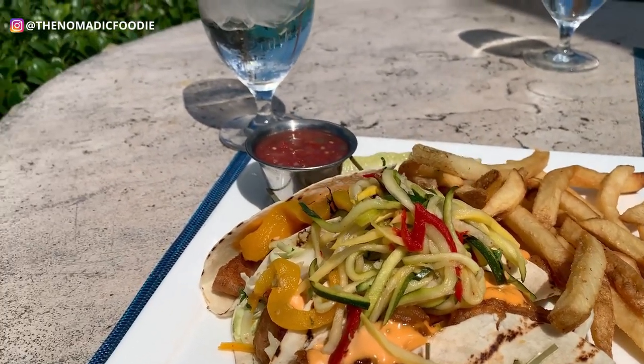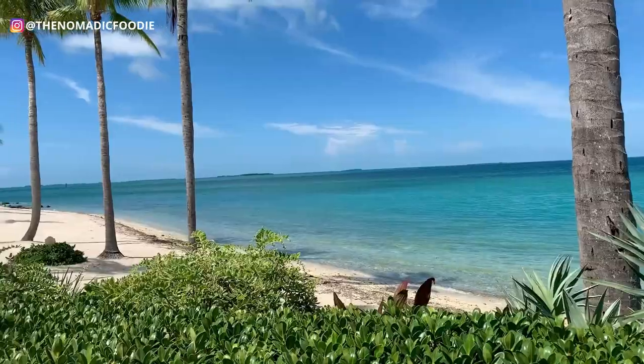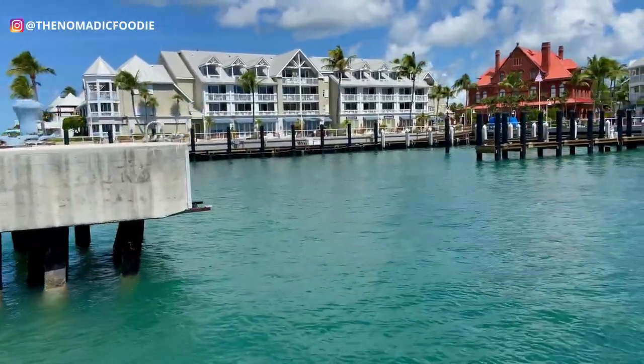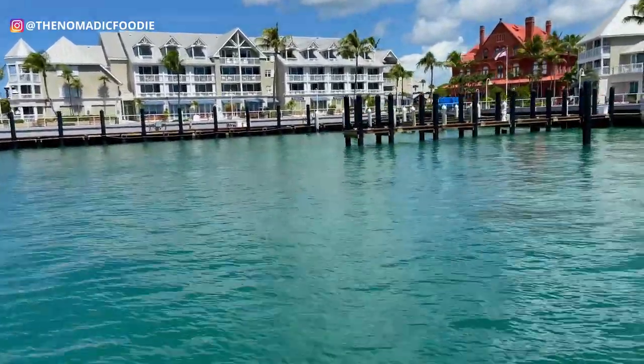I hope this was helpful. This was probably one of my favorite things to do in the entire Florida Keys — just coming here. If you have any questions let me know, and if you liked this please give it a thumbs up. I'll be sharing more of my tips from the Florida Keys, so if you want to see more please subscribe and stay tuned.